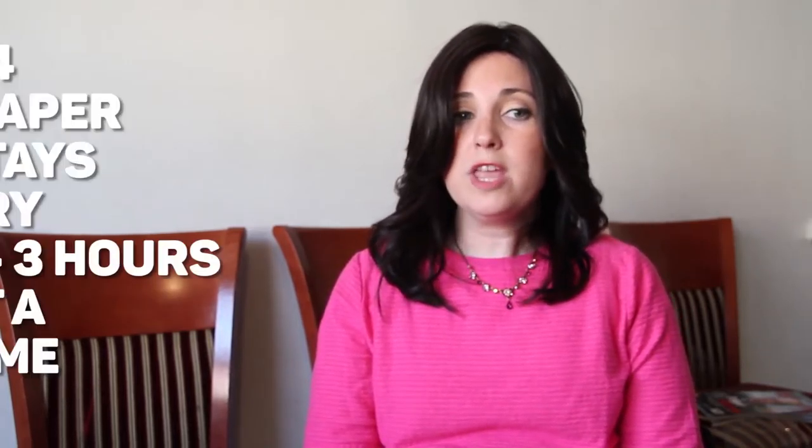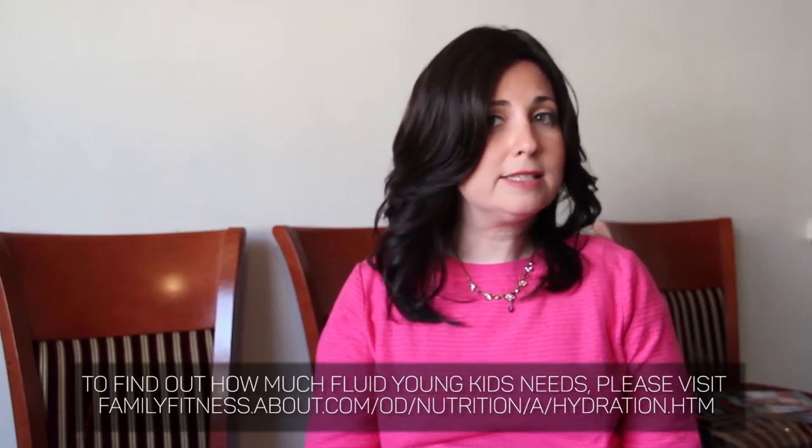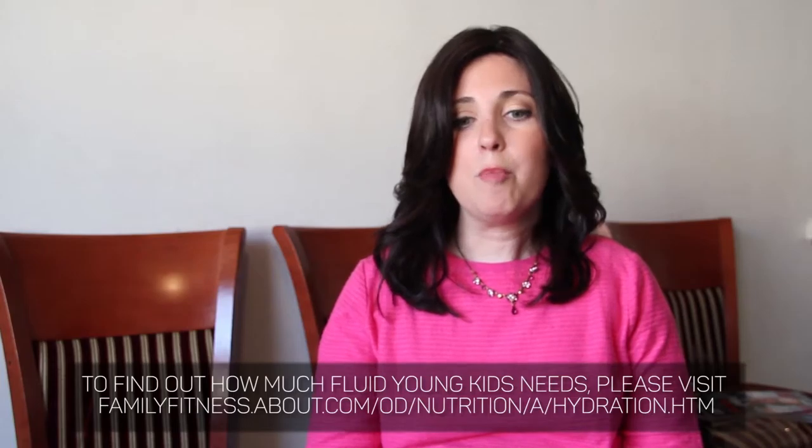Number four: we want to see that the diaper stays dry for two to three hours at a time. Sometimes when a child is taking a lot of bottles or sippy cups, they don't stay dry for more than an hour, and that makes toilet training much harder. I recommend limiting bottles somewhat before starting, or having them only use cups — they usually drink less that way — while still getting adequate hydration. Check how long their diaper stays dry to gauge whether it's a good time to start.